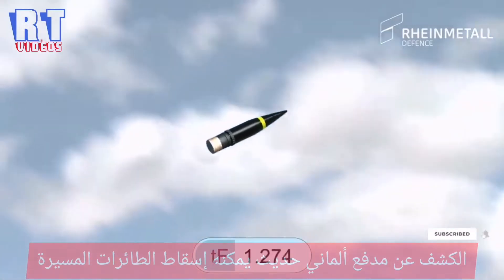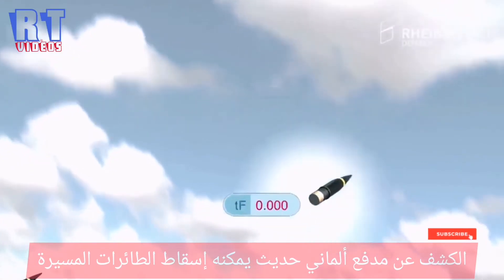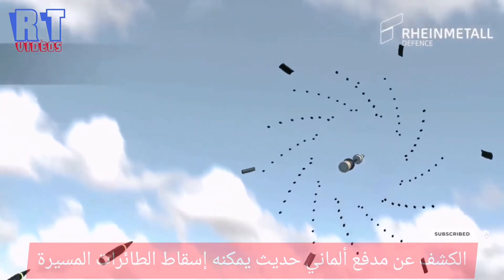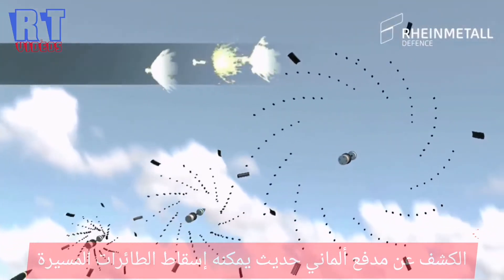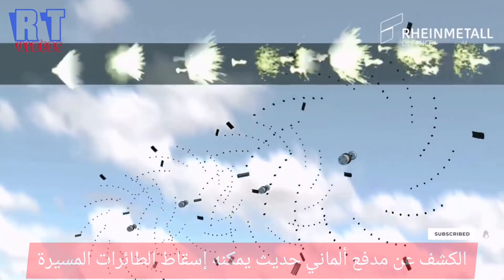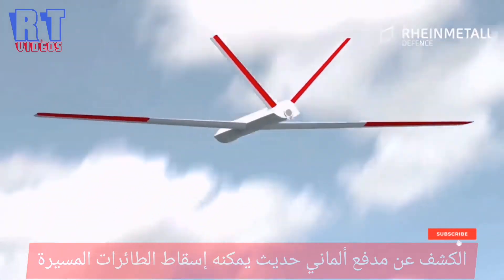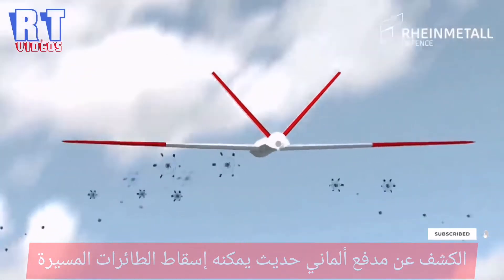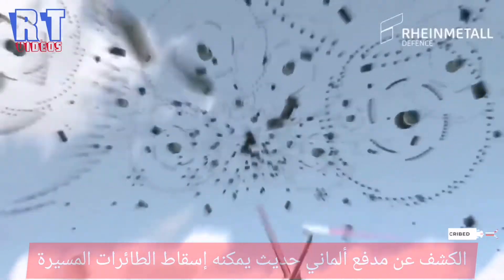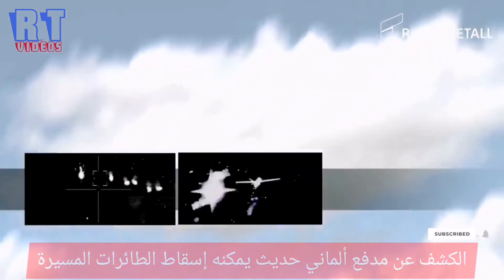After counting down the programmed time to fly, a small charge ejects the payload of tungsten subprojectiles. Using their kinetic energy, the tungsten subprojectiles densely populate the area around the point of impact, thus creating a deadly cloud. Not even the smallest targets can pass through this cloud of subprojectiles without being hit multiple times.